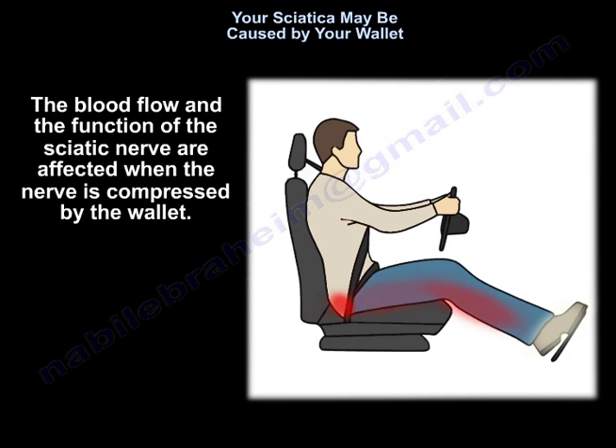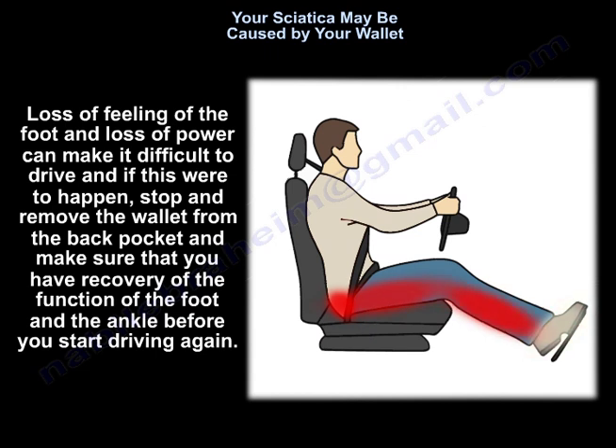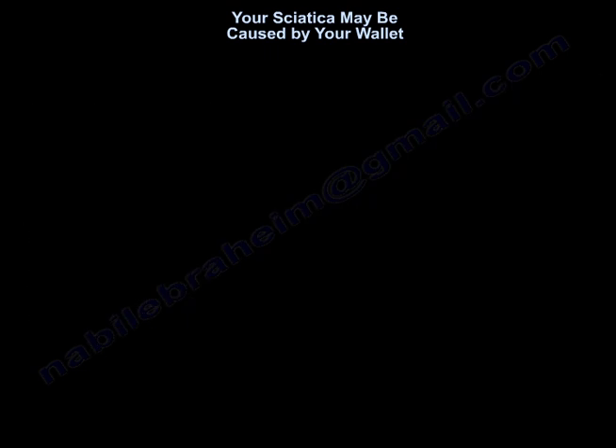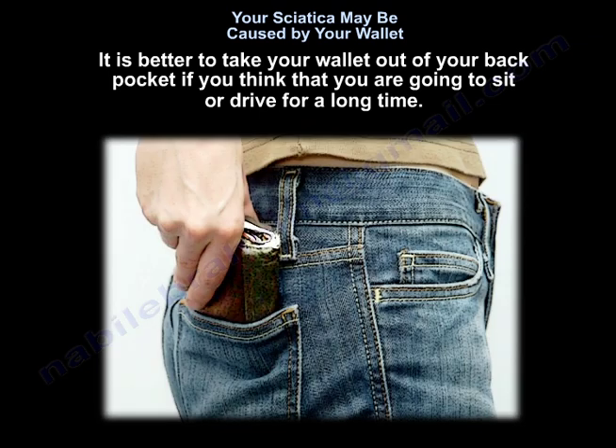The blood flow and function of the sciatic nerve are affected when the nerve is compressed by the wallet. Loss of feeling in the foot and loss of power can make it difficult to drive. If this happens, stop and remove the wallet from the back pocket, and make sure you have recovery of function in the foot and ankle before driving again. It is better to take your wallet out of your back pocket if you plan to sit or drive for a long time.